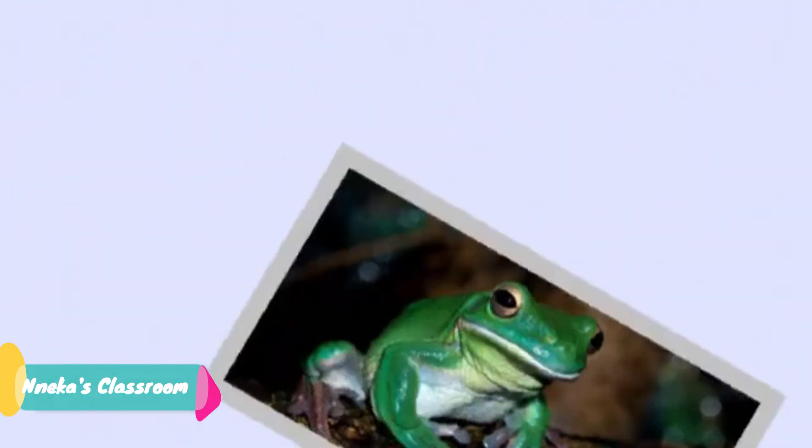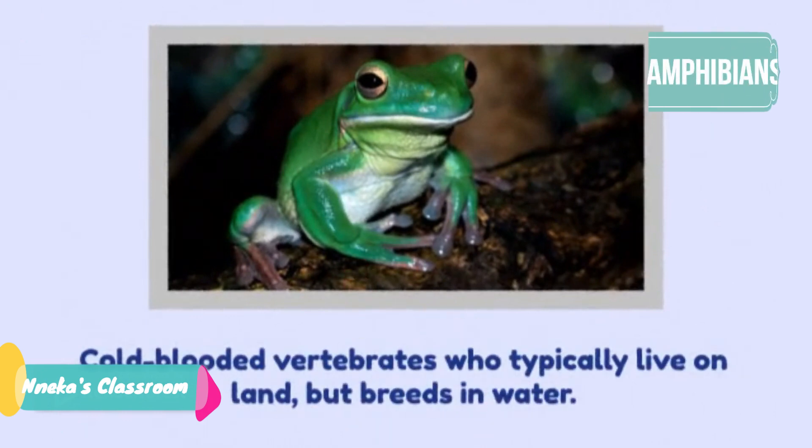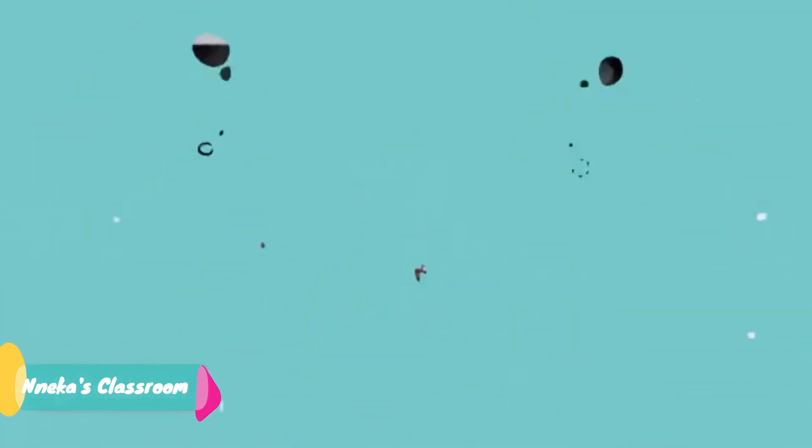Next, we have amphibians. These are cold blooded vertebrates. They live on land and in water and they have moist, smooth skin. Toads, frogs and newts belong to this class of vertebrates.